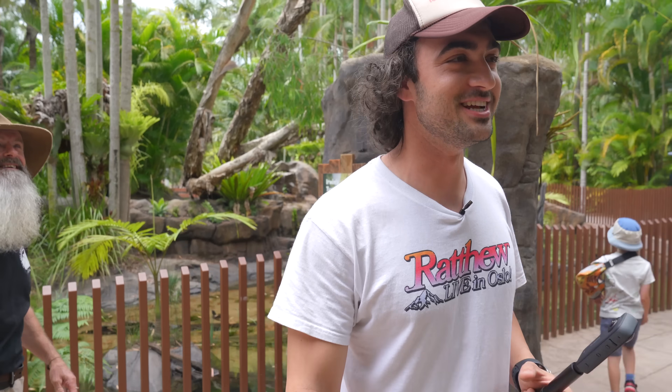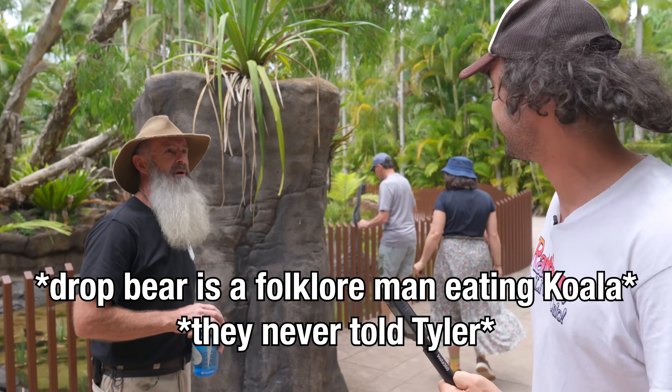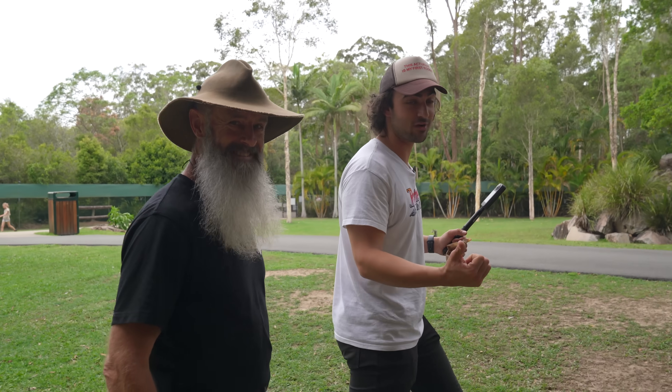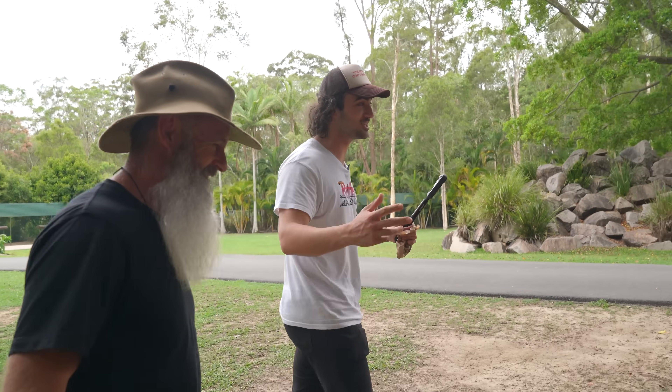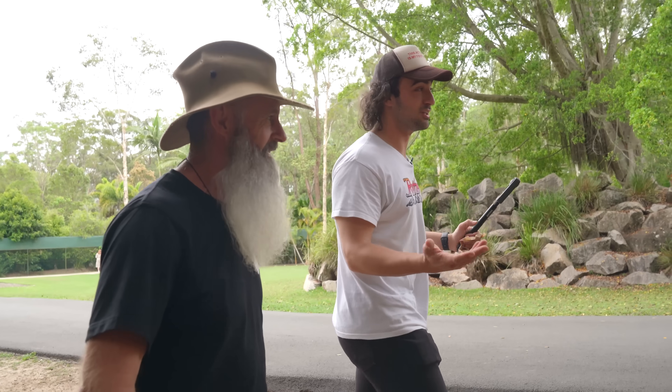Is it a thing that the elders do to kids who come and visit — they tell you about a drop bear? Is that like a thing you guys do to Americans? Drop bears are crazy. This is Rick — he's a survival man 9,000, bro. He's going to be the tour guide today at the Australia Zoo. I don't know anything and he knows everything, so this is kind of great.